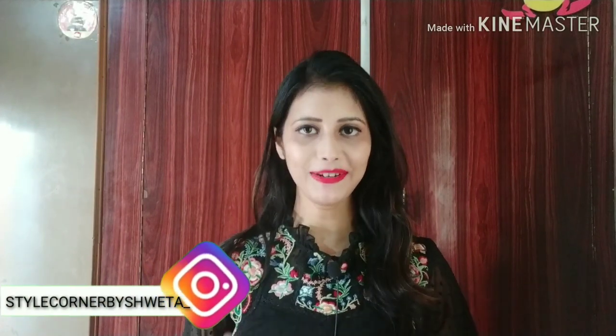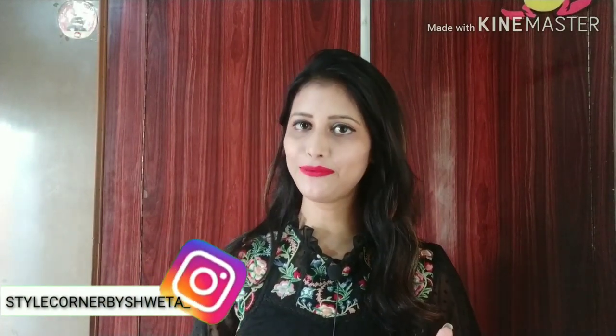So guys, I hope you liked my video today. If you haven't already, don't forget to like it and subscribe to my channel. Please share it with your family and friends, and press the bell icon so you get a notification for my next video. Until then, bye guys!